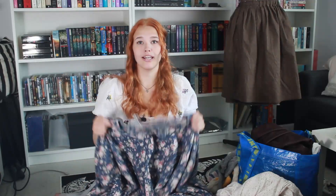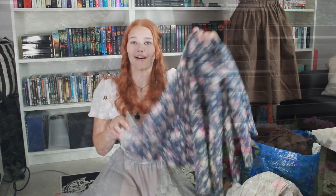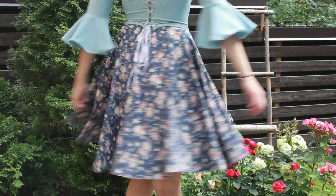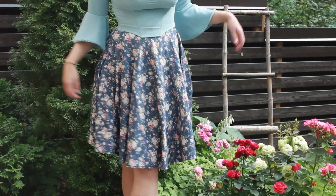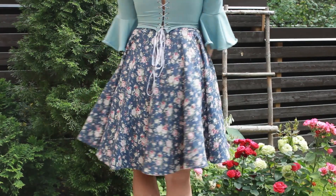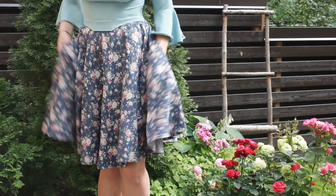Then another skirt I have is this one — it's just a full circle skirt with pockets on the side and a really pretty fabric that's just one of my favorites. I have worn this so much. I actually need to make more skirts because I wear this one a lot.